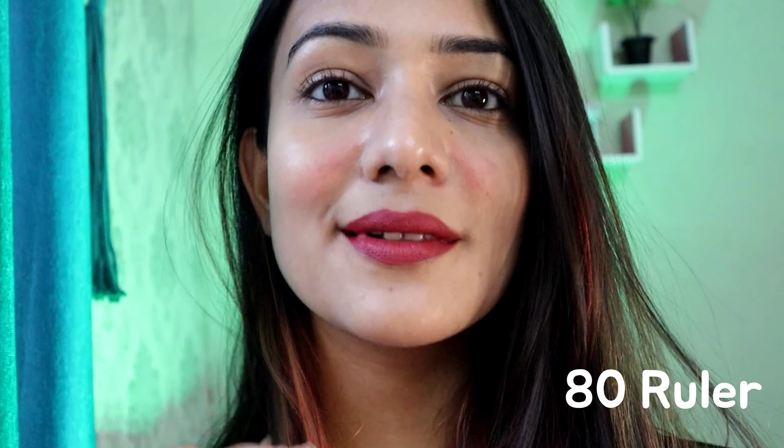In today's video, firstly I'll be showing you two lipsticks from Maybelline Super Stay Matte. The first one is shade number 80, named Ruler — this shade has a pinkish tone, as you can see it has a wand, and you guys will really love the turnout. The second one is shade number 175, Ringleader.